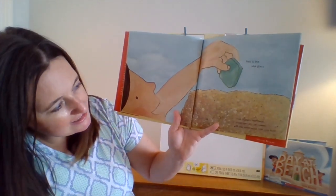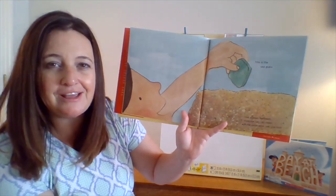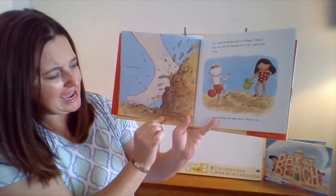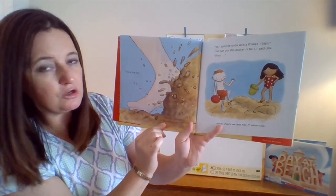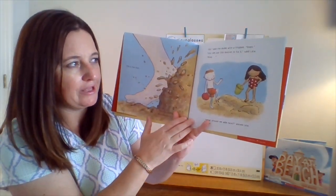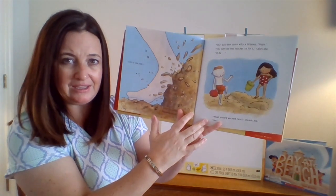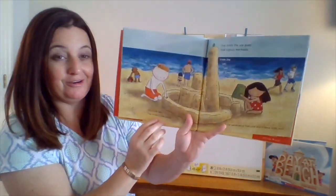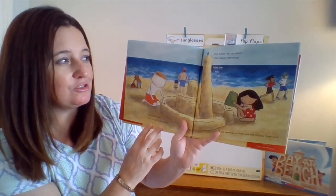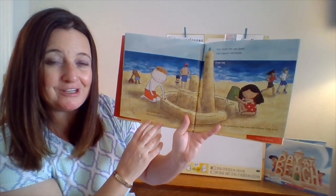This is the foot. Hey, you stepped in my sandcastle. Oh, said the dude with the frisbee. Oops. You can use this bucket to fix it, said Lola. Okay. What should we add next, asked Lola. We? Oh, look at that. This is the wall that protects the castle that holds the sea glass that signals mermaids from the tall, tall tower of the sandcastle that Lola and frisbee dude built.